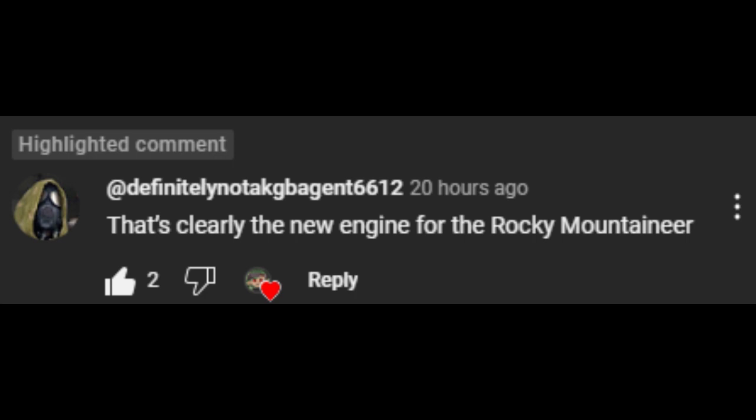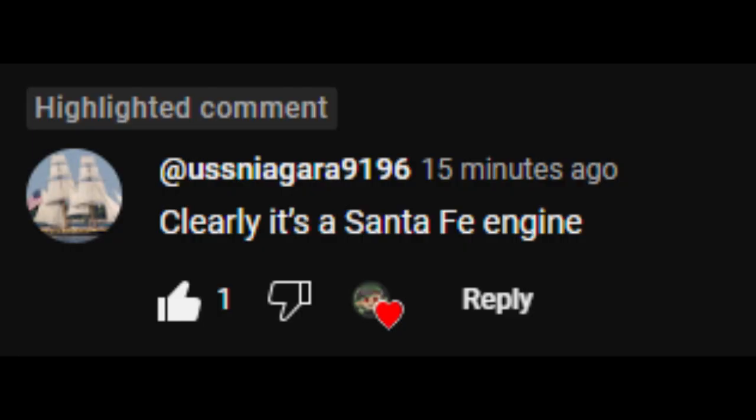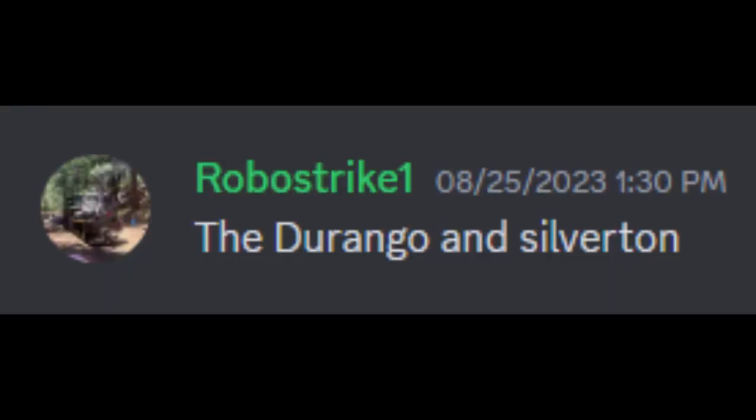That's clearly the new engine for the Rocky Mountaineer. Well, since there's a Rocky Mountaineer line next to, near me, I'm excited. A banana on wheels. Clearly it's a Santa Fe engine. The Durango and Silverton.